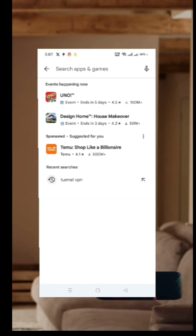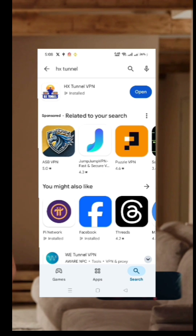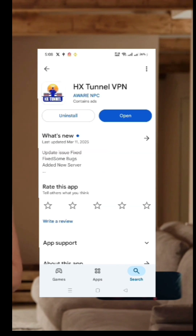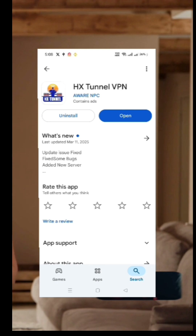Head to the Google Play Store and type in HX Tunnel in the search bar. From the results, locate HX Tunnel and tap on it. Click the install button to download and install it on your device. Once installed, open the app.